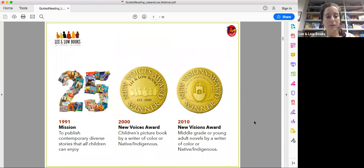We were started in 1991 with the mission to publish contemporary diverse stories that all children can enjoy. Our motto is about everyone for everyone — all children have the right to see themselves in books. We've also created awards to feature debut authors of color: the New Voices Award established in 2000 for children's picture books by writers of color, Native and Indigenous, and in 2010 the New Visions Award for middle grade and YA by authors of color and Native and Indigenous authors.